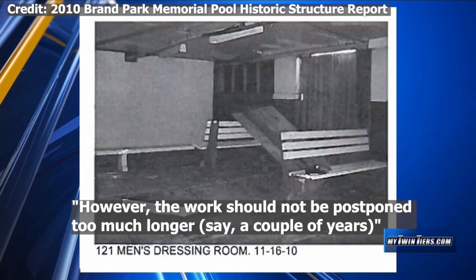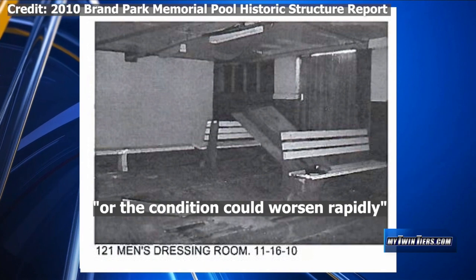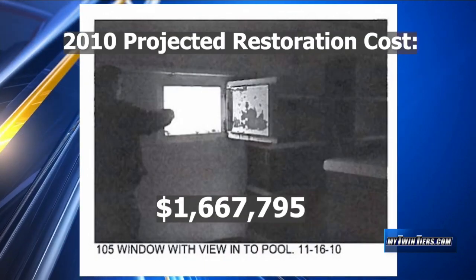However, the report warns the work should not be postponed too much longer — say a couple of years — or the condition could worsen rapidly. The total projected cost to restore the pool was estimated at $1.6 million. Mayor Dan Mandel was not in charge in 2010, but has said keeping the pool open would have just been too expensive.